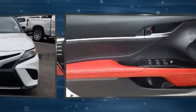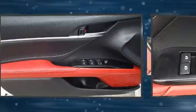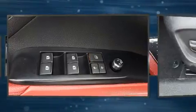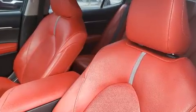Passengers are protected by various safety and security features, including dual front impact airbags with occupant sensing airbag, front and rear side impact airbags, traction control, brake assist, ignition disabling, and four-wheel disc brakes with ABS.